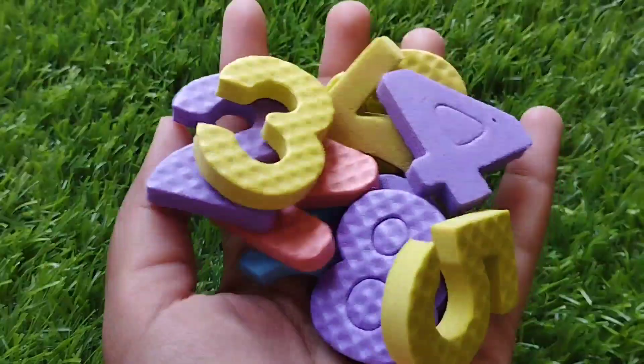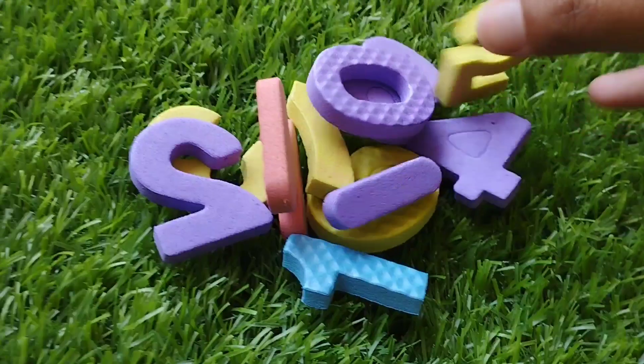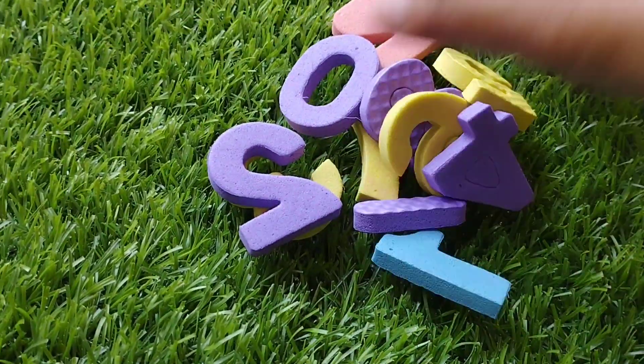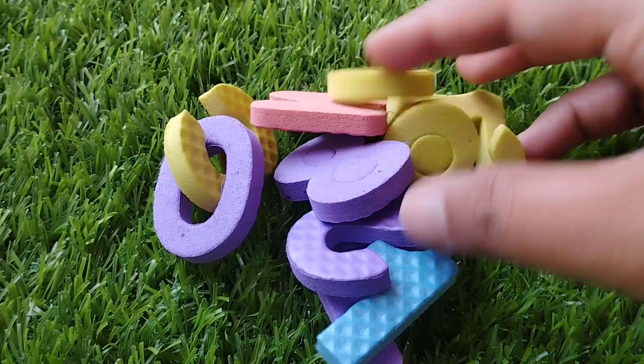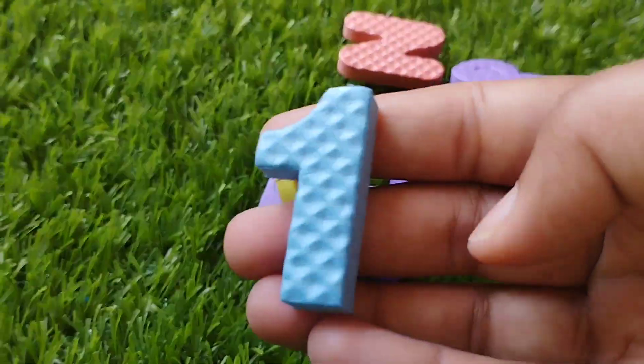Today we have wooden number blocks. We have wooden numbers 1 to 10. Let's learn their names one by one. Are you ready? Let's try it. Let's find the first number.